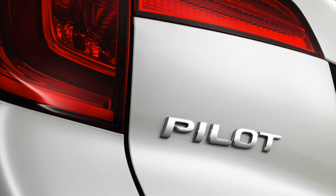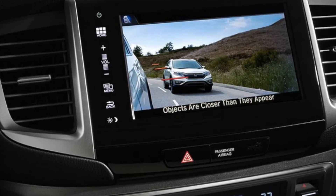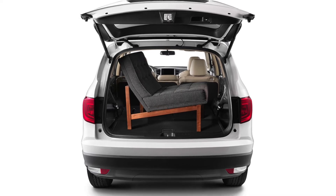The Pilot has 5-star driver safety ratings, a 9-speed automatic transmission, over 100 feet of cargo space, a hands-free tailgate lift, and more.